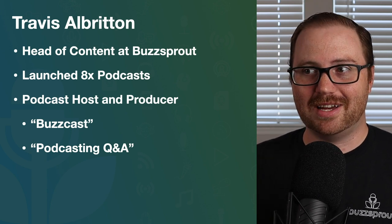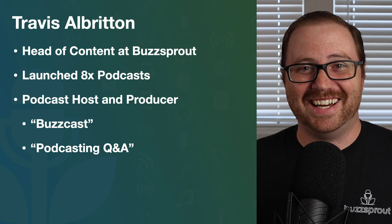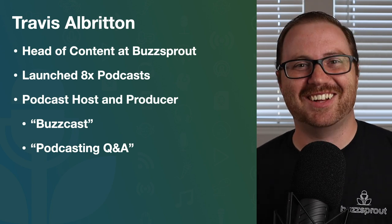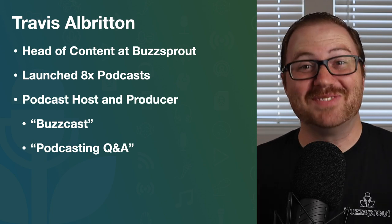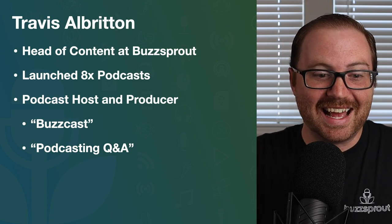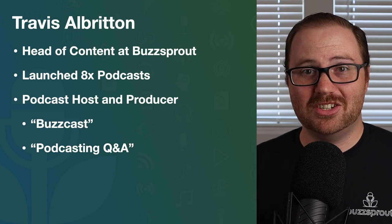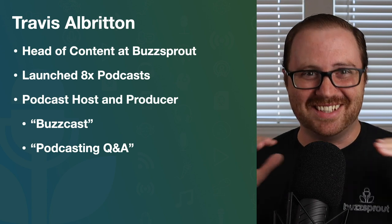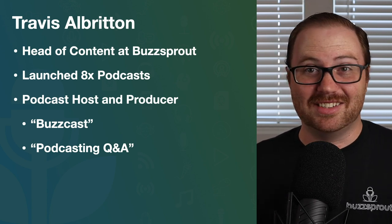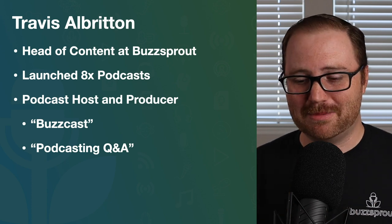The ones I'm going to show you today are the ones that I really fully endorse. I've also launched eight podcasts, which kind of seems crazy when I say it out loud — eight is a lot. I'm currently hosting and producing both Buzzcast and Podcasting Q&A. All of this to say, I've used lots of tools in lots of different ways, and these are the tools that I use myself, so I feel great about recommending them to you.